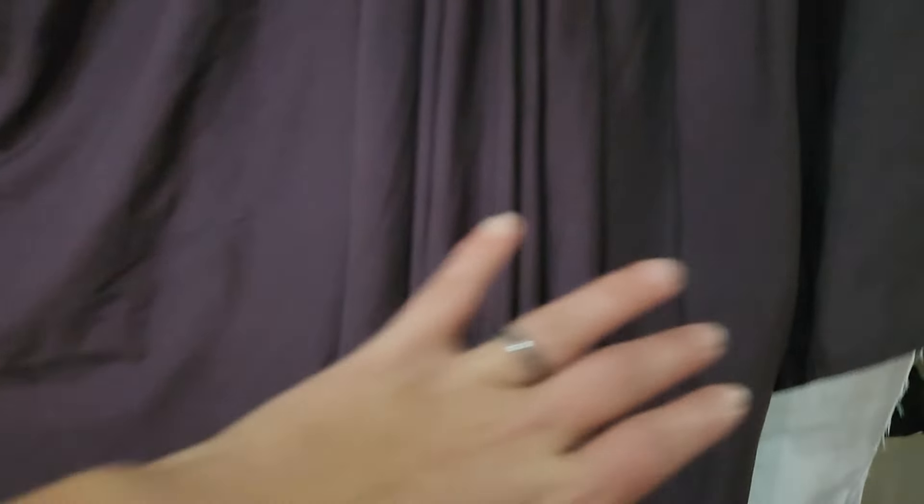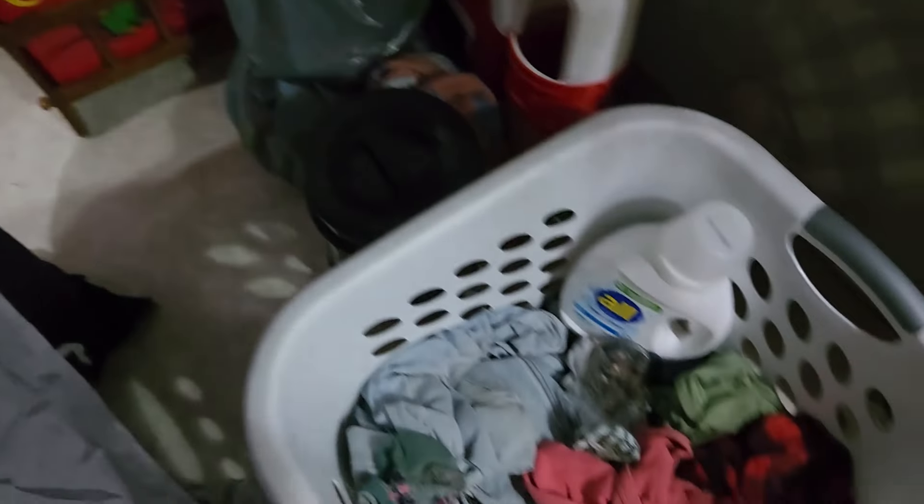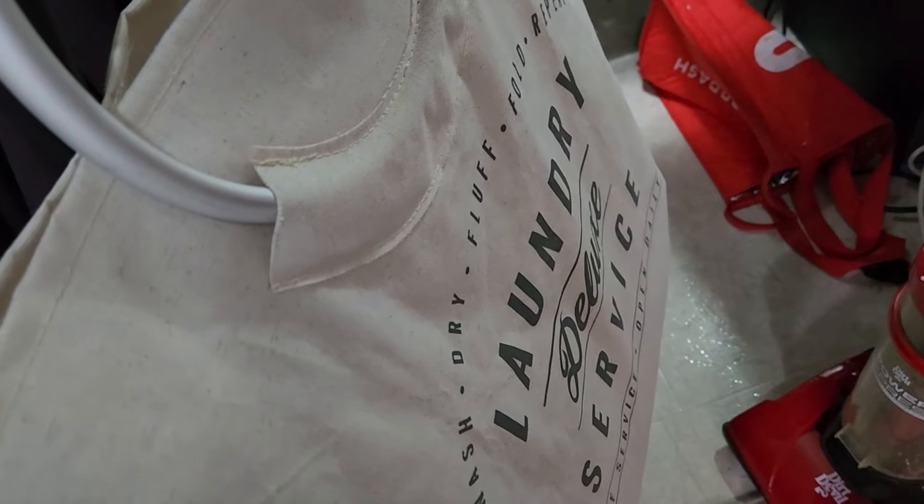I just have this curtain up because Liam is taking a nap. Here's Liam sleeping, and we just have our toys right there — this is the laundry storage. I do have a second laundry bag, which is really helpful.